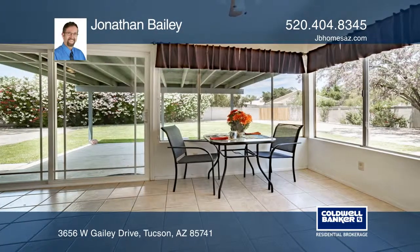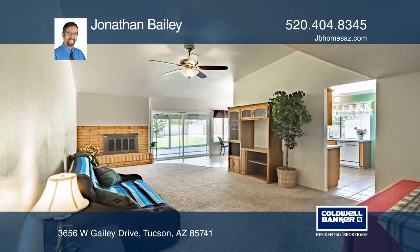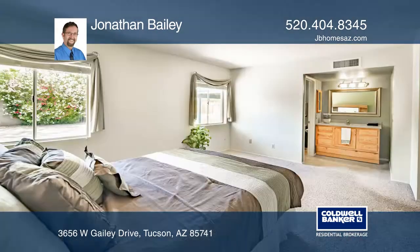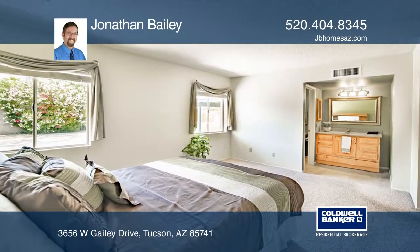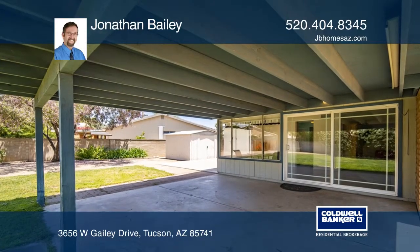Nestled on a quiet cul-de-sac, this charming four-bedroom, two-bath home has central AC, solid brick construction, all in a classic original ranch-style house. No HOA, but pride of ownership is evident in this small tight-knit subdivision.